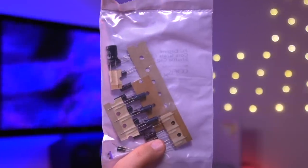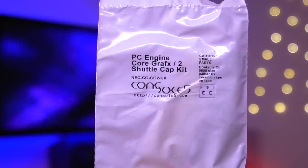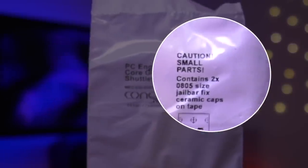Going over all the products I'll be using, the first is this capacitor kit from Console 5. Included in this cap kit are not only the electrolytic capacitors for the PC Engine motherboard itself, but also two tiny replacement ceramic capacitors to fix the known jailbar issues that the PC Engine consoles tend to suffer from. But I'll get more into that later in the video.